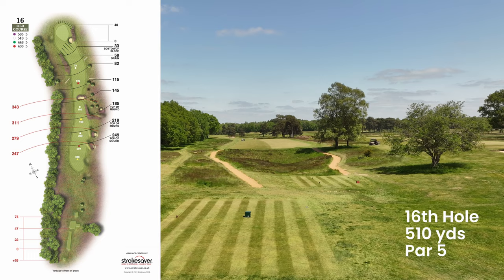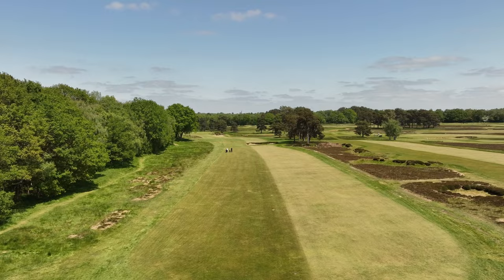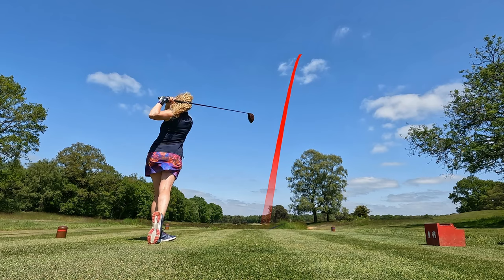The 16th hole — the beginning of the end of the beautiful old course at Walton Heath. It really can be the end of a good card for some. The 16th is a challenging hole which resembles a corridor full of bunkers and heather down the right-hand side, until you meet a gentle dog leg up to a raised green.